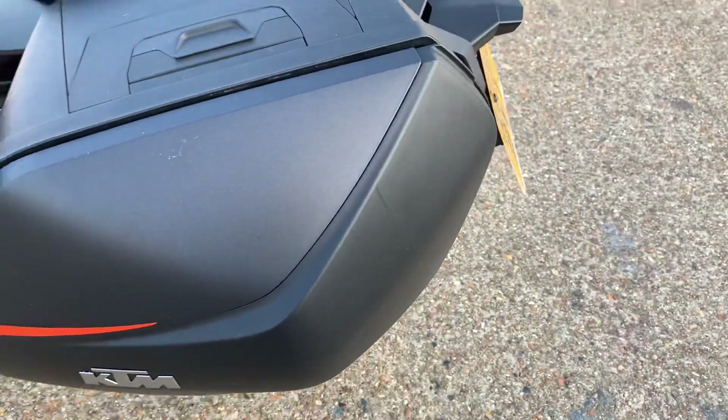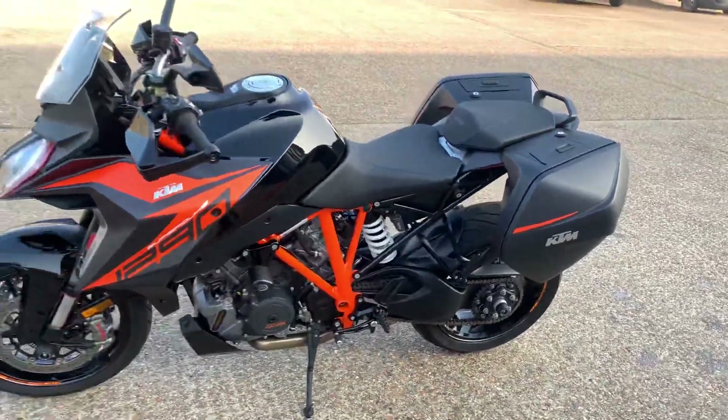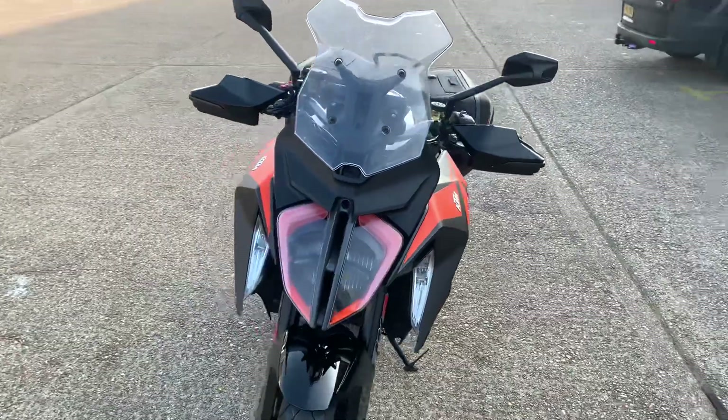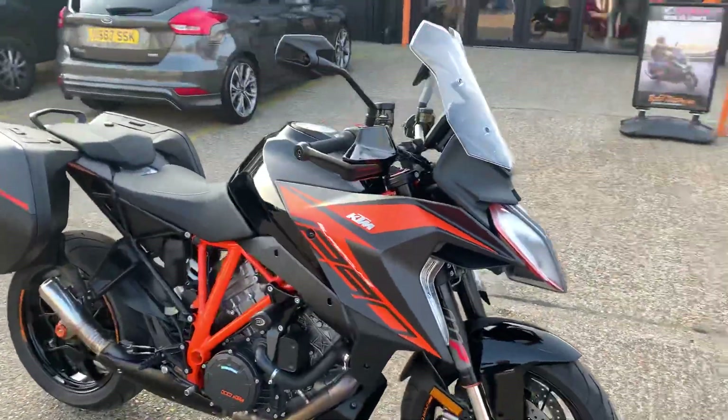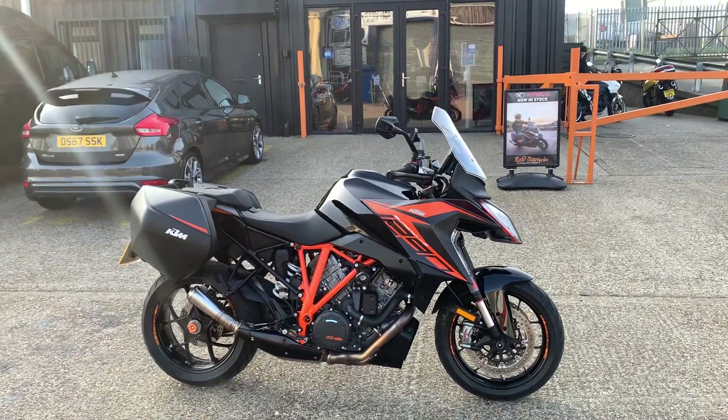The only marks I can find on the bike are the sort of general marks you get on the panniers from getting on and off, but there's no damage at all. We're going to get it validated over the next few days and we'll get a full set of proper photos and a much more comprehensive walk-around video, and we'll get them all online as soon as we can.